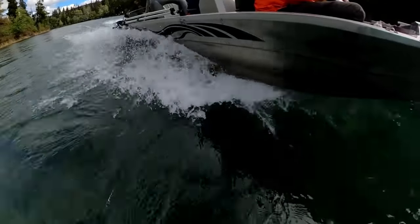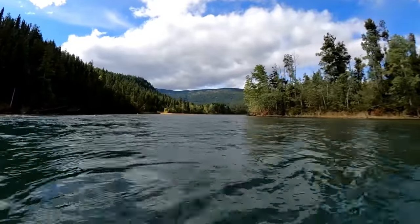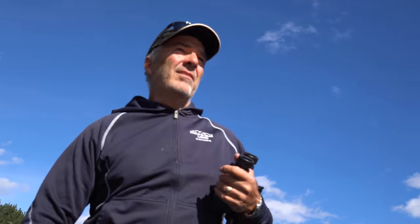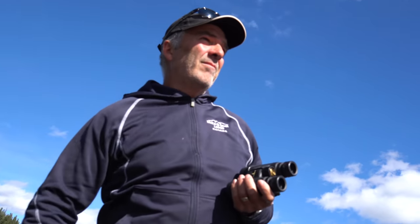We've been on the river for 45 minutes and we have not yet seen any grizzly bears. Our strategy is to cruise up and down the river and to use binoculars to scan the distant shorelines and watch for movement.